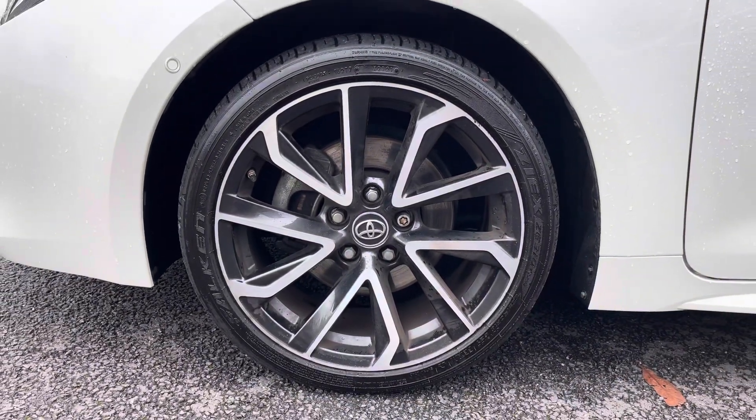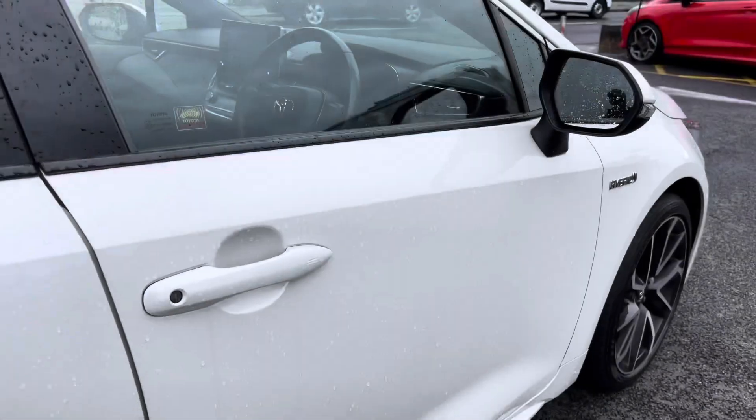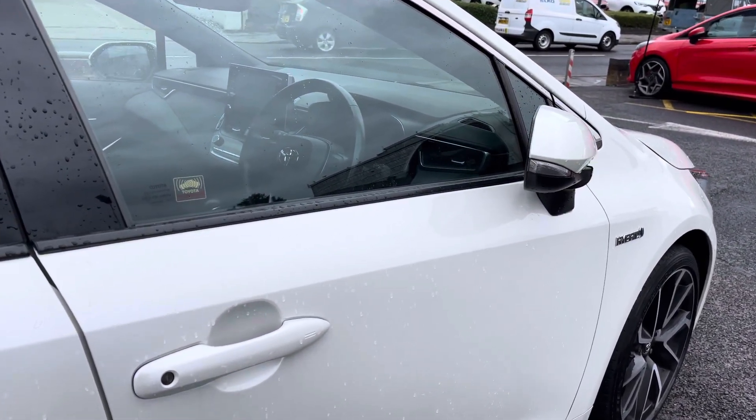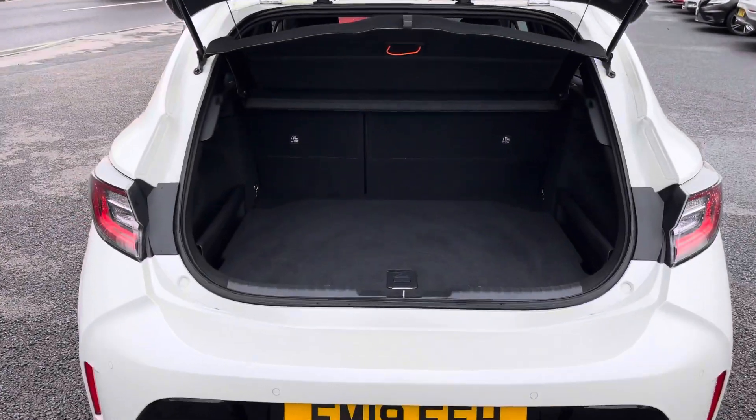It does sit nicely on 18 inch alloy wheels. You do have your bi-LED headlights which light up the road nicely, providing you with great visibility. This Corolla does come with keyless entry and go, making access into the vehicle much easier. You don't have to touch the key fob to lock and unlock the vehicle.